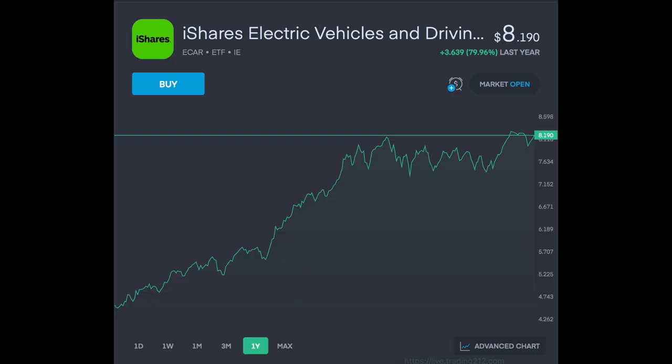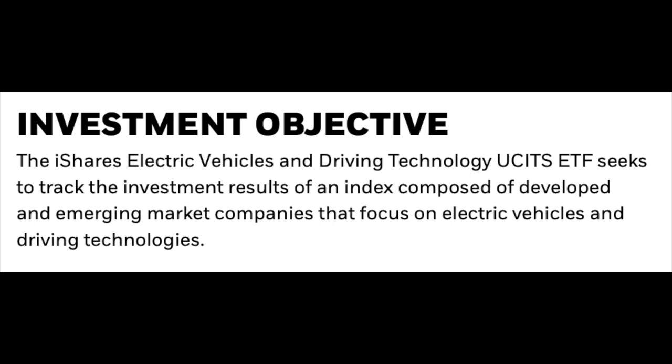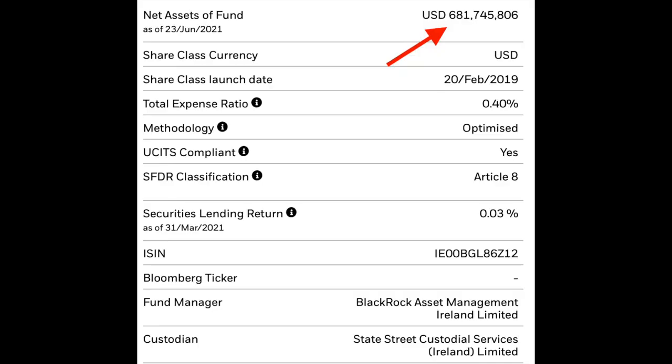The first fund is the iShares Electric Vehicle and Driving ETF, which boasts a one-year return of 79.96%. The fund's objective is to track the investment results of an index composed of developed and emerging market companies that focus purely on electric vehicles and driving technologies. Deloitte have forecasted that the global EV market will compound at an annual growth rate of 29% over the next 10 years. Total electric vehicle sales will grow from 2.5 million in 2020 to 11.2 million by 2025, reaching 31.1 million by 2030, with EVs securing approximately 32% of total market share for all new car sales. The fund has net assets of $681 million US dollars with an expense ratio of 0.4%, meaning for every £1,000 you invest you'll pay the equivalent of £4 in fees.